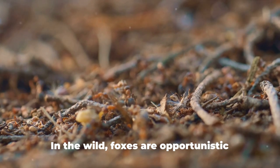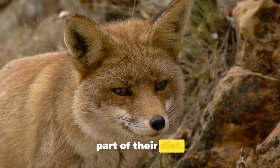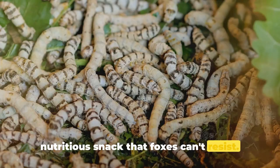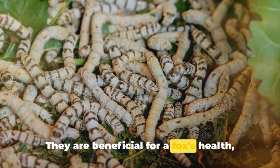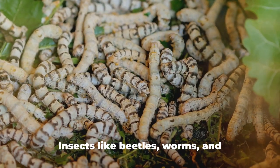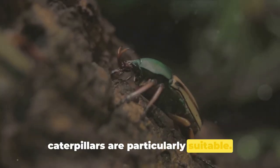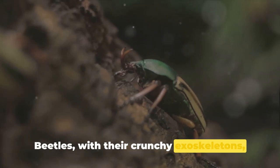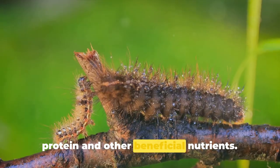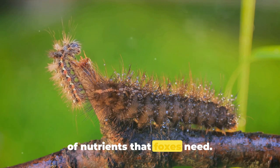Third on our list are insects. In the wild, foxes are opportunistic feeders and insects form a significant part of their diet. Rich in protein, insects are a tasty and nutritious snack that foxes can't resist. They are beneficial for a fox's health, offering essential nutrients that contribute to their overall well-being. Insects like beetles, worms, and caterpillars are particularly suitable. Beetles, with their crunchy exoskeletons, provide a good source of calcium. Worms are packed with protein and other beneficial nutrients. Caterpillars, too, offer a unique blend of nutrients that foxes need.